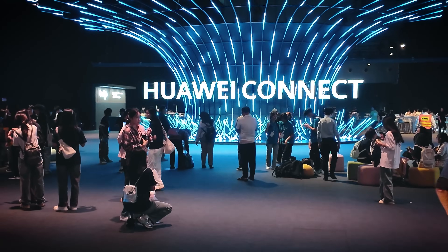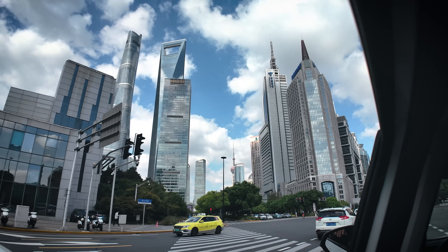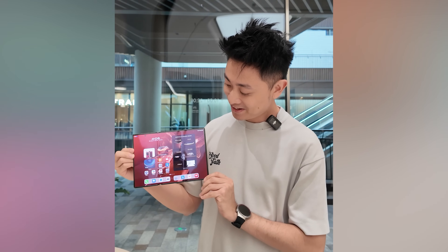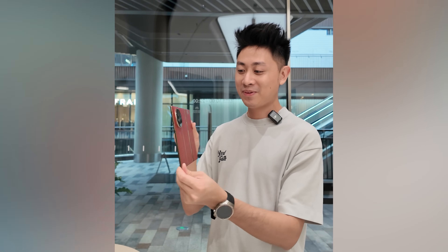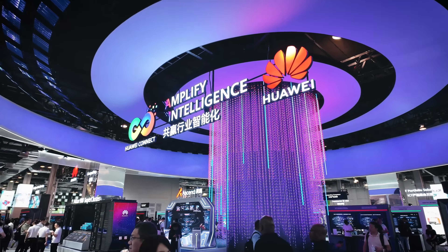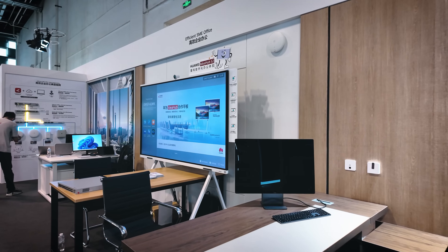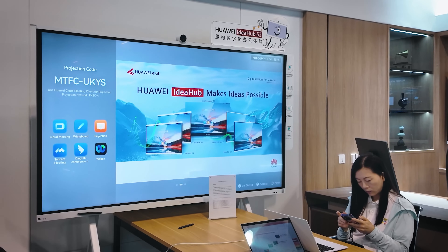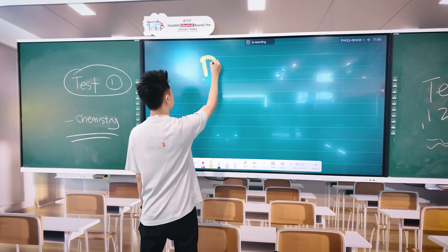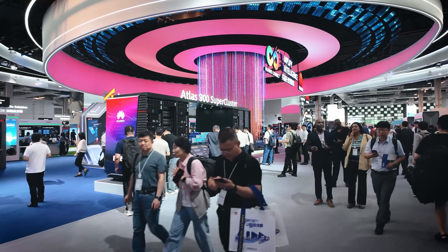I just came back from Huawei Connect 2024 in Shanghai and there's quite a lot of stuff I want to share. Now whenever you think about Huawei you might think about their smartphones, laptops, and computers — they even launched a tri-foldable phone recently. But today's video is really about what Huawei is doing to help SMEs and how it will transform your daily life whether you're an office worker, a student, or just a normal person.